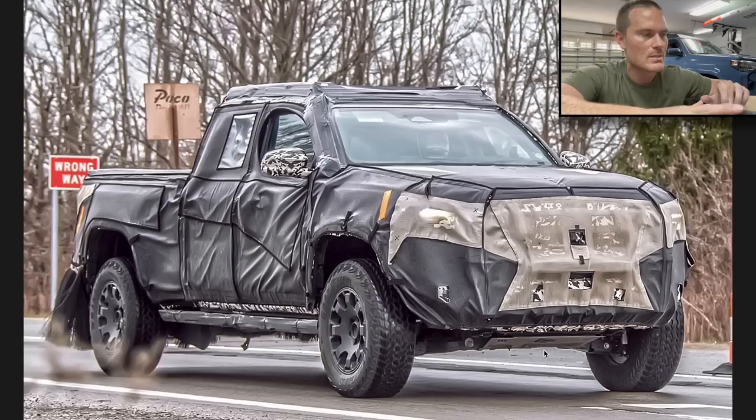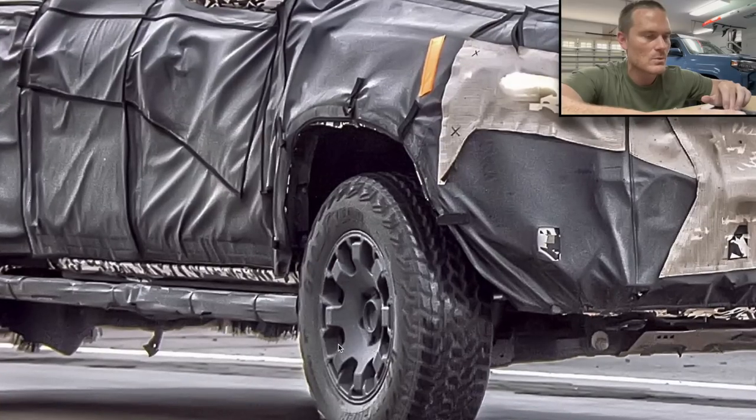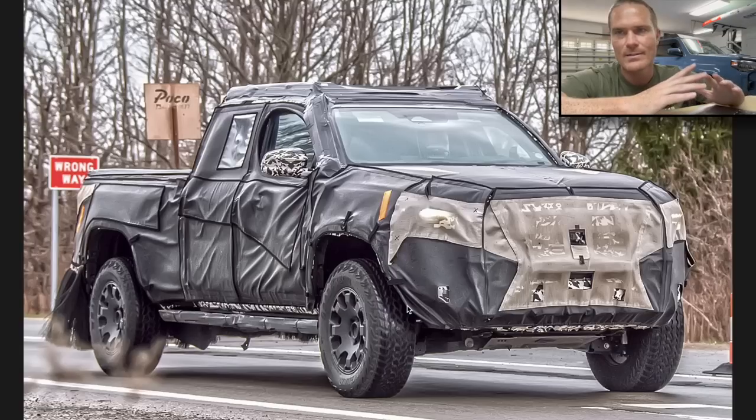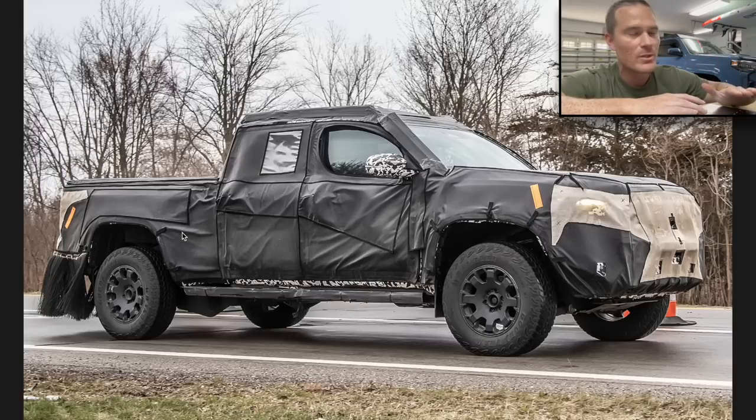Taking a closer look at the front, we can see a nice skid plate down here — looks aluminum, kind of like the one on the TRD Pro. These are Goodyear mud terrain tires, and the wheels look pretty cool — haven't really seen those from Toyota before. These fenders look very big. The A-pillar on the passenger side is nice and thick. The front end has huge high clearance, though it's all under wraps.